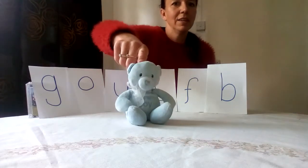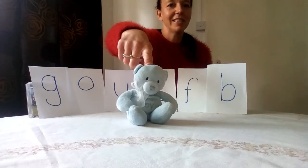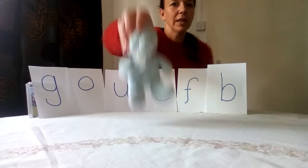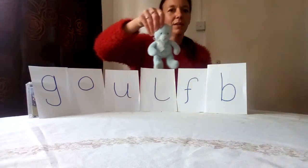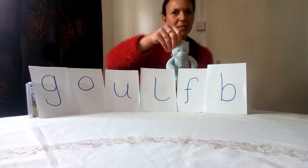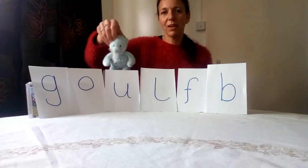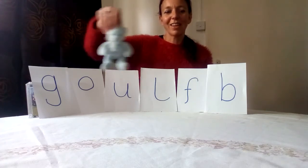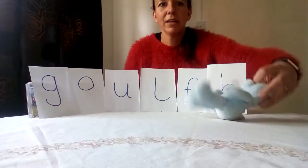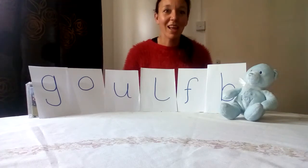I found a bear! That's right, a teddy bear. From today's sounds, it's a bear — what do you think he might start with, where does he go? Is it F for bear? That doesn't sound right. I think you're right, it's B — B, B, B for bear! So he can go over here with the B sound. Well done if you got that right!